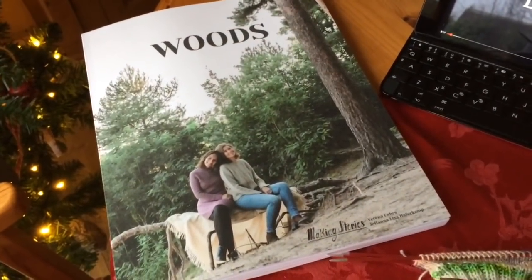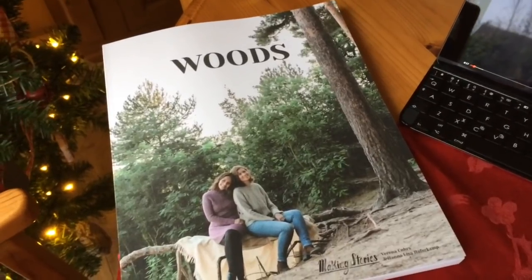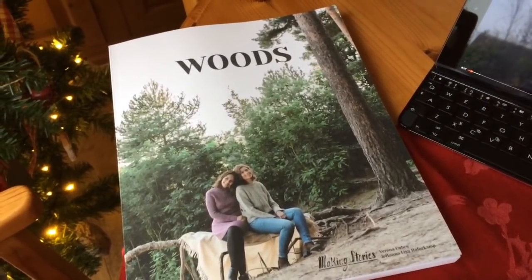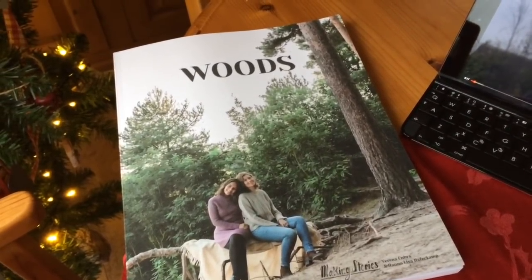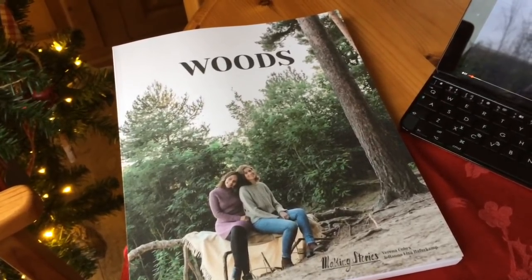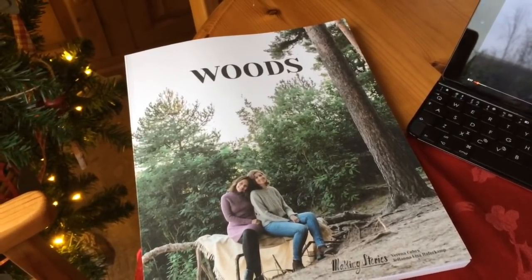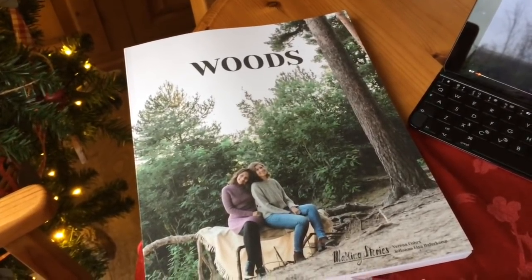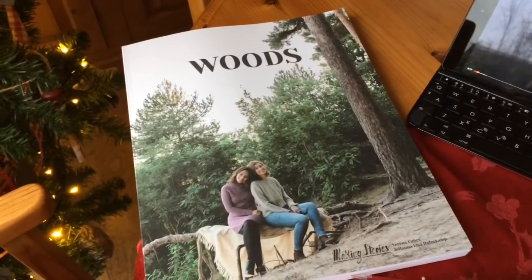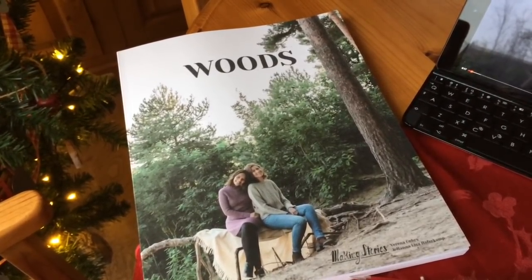So this arrived in the post today. I have been torn with the idea of getting it for quite a long time and was suffering severe envy when I could see it in other people's Instagram posts and the projects, and it looked beautiful. So I finally bit the bullet and bought it from Molly at a Homespun House and it arrived this morning. I'm really looking forward to getting a little time just to browse through that and have a little read.